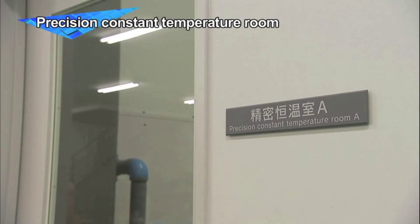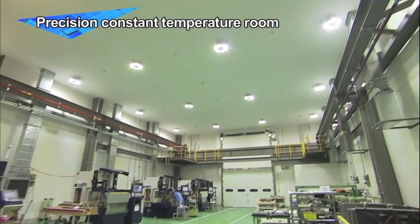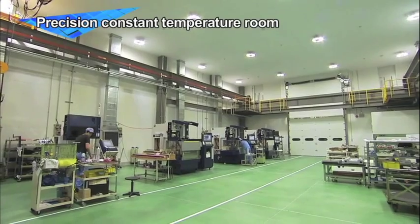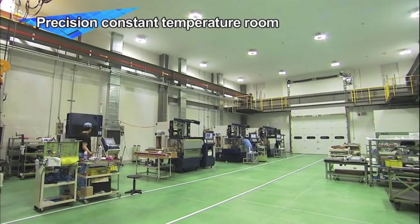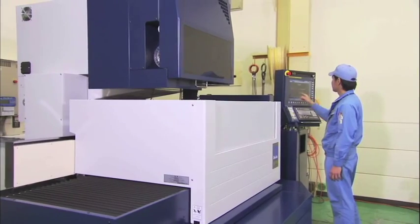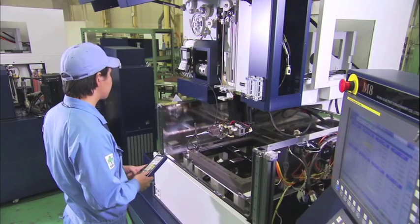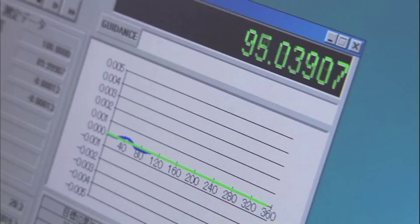This high-precision temperature room, the heart of the wire EDM machine manufacturing process, can be controlled to within plus or minus 0.5 degrees Celsius. The high-performance MM series and high-end Super MM series undergo final assembly and trial operation here.